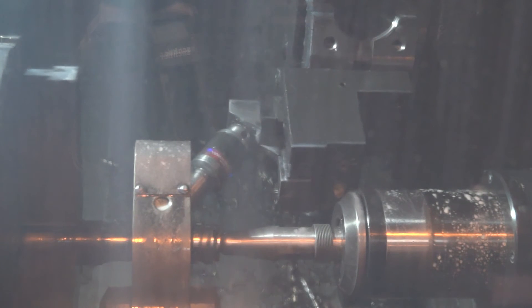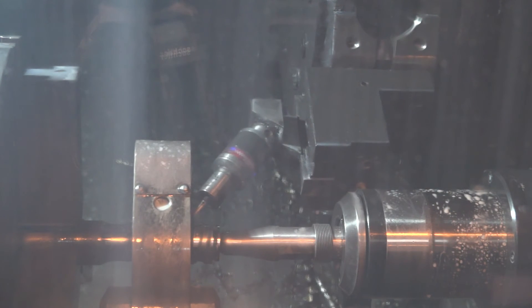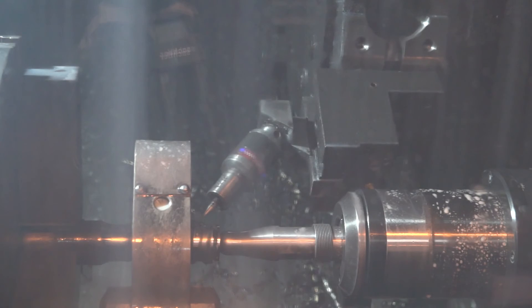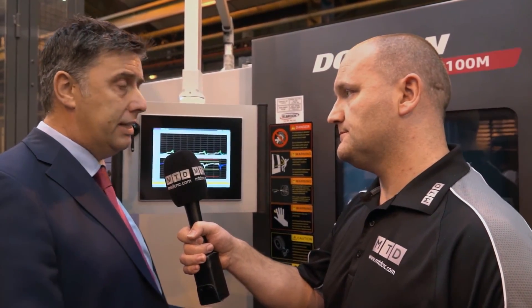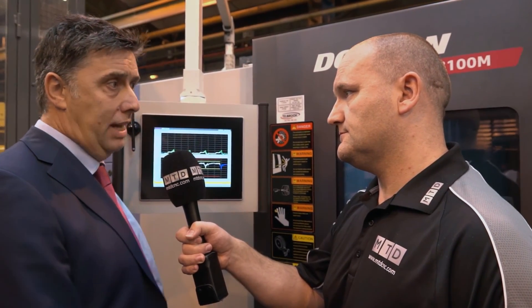Yeah, it's nice that we're showing this application on a turning machine, which are traditionally probably the worst machines to get probing on — you obviously get a lot more vibration, the swarf is particularly a problem, and there's a lot of coolant flying about. So here we can show the probe working seamlessly with repeatable results in real harsh, nasty environments.